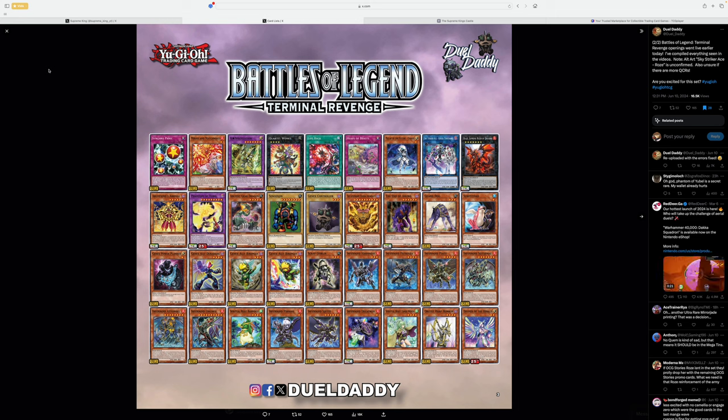What is up, boys? We are back here with another video. We're going to be talking about Battles of the Legend: Terminal Revenge, all the cards included in here, whether it is a buy or a bye depending on the situation. I feel like this set is kind of average, but we'll get to it.